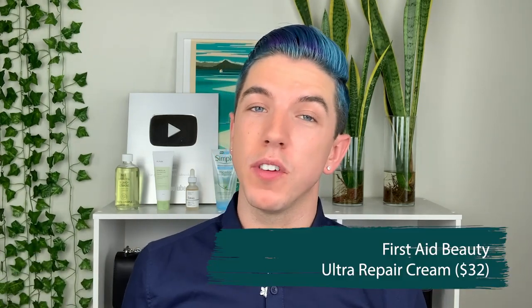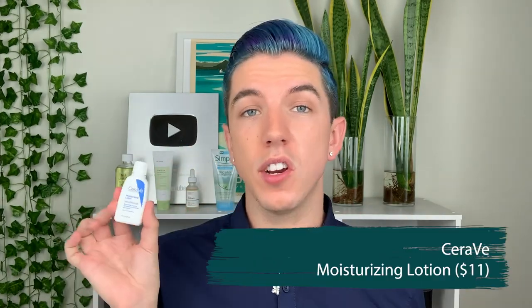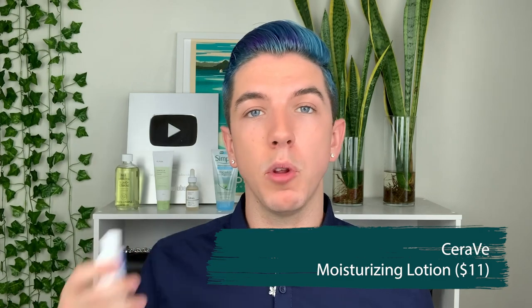I think you can find a lot better products out there. A much better substitute would be the First Aid Beauty Ultra Repair Cream — the ingredients are so good and even though it delivers a lot of moisture, it doesn't feel crazy heavy on the skin. Or if you're looking for something cheap but better for combination to oily skin, I recommend the CeraVe Moisturizing Lotion. It has similar ingredients but a better formula, it's fragrance-free, and it won't feel as heavy.